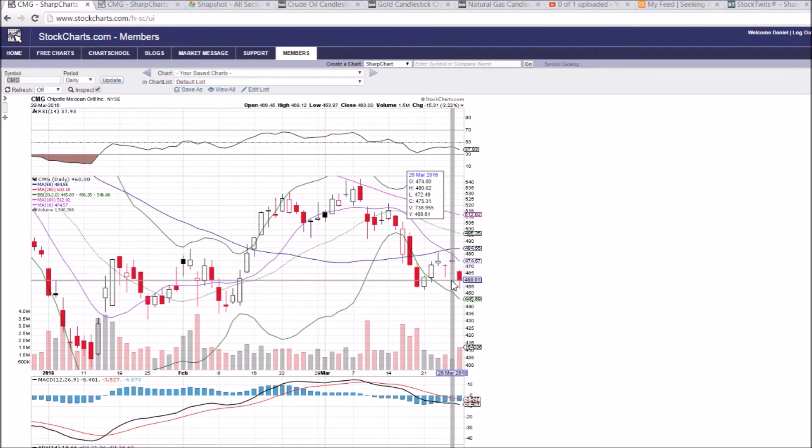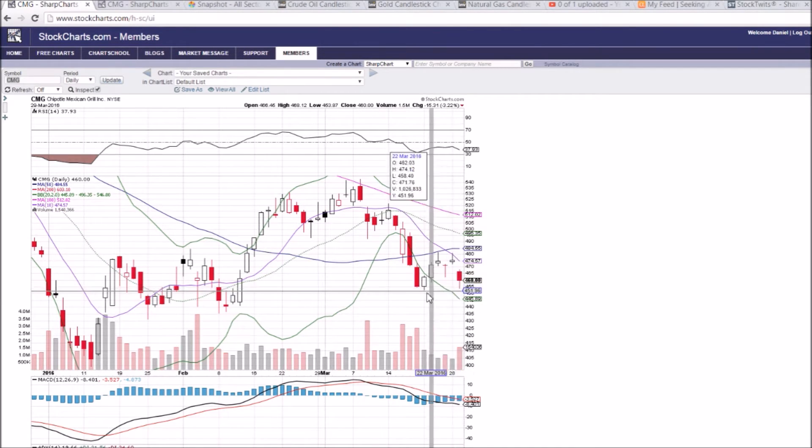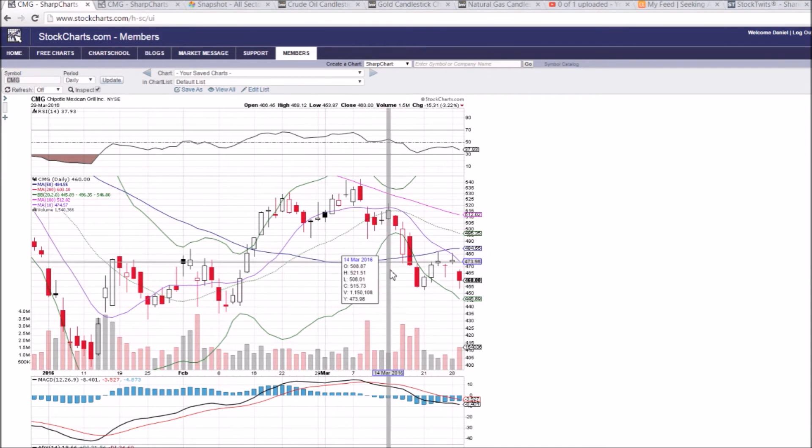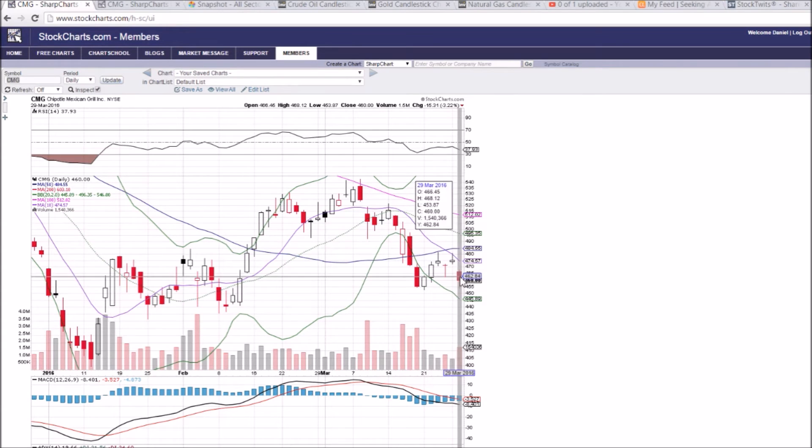As soon as we broke the low at 462.45 that we saw on the previous pullback, that was a signal for the bears. So from 462.45 we saw the drop to 453.87 — a nice move to the downside. Although we did see a little bit of a lower wick form just above the must-hold support. 452.78 is the low we've seen on this pullback.